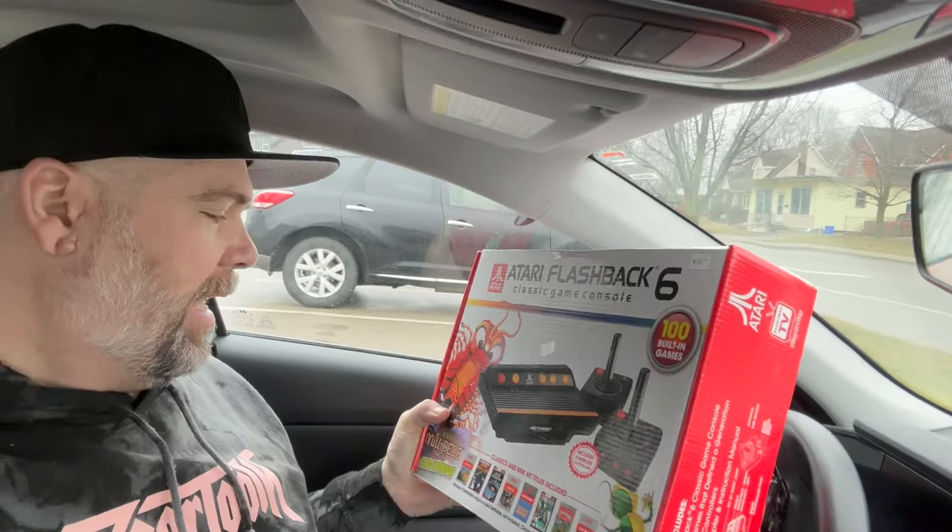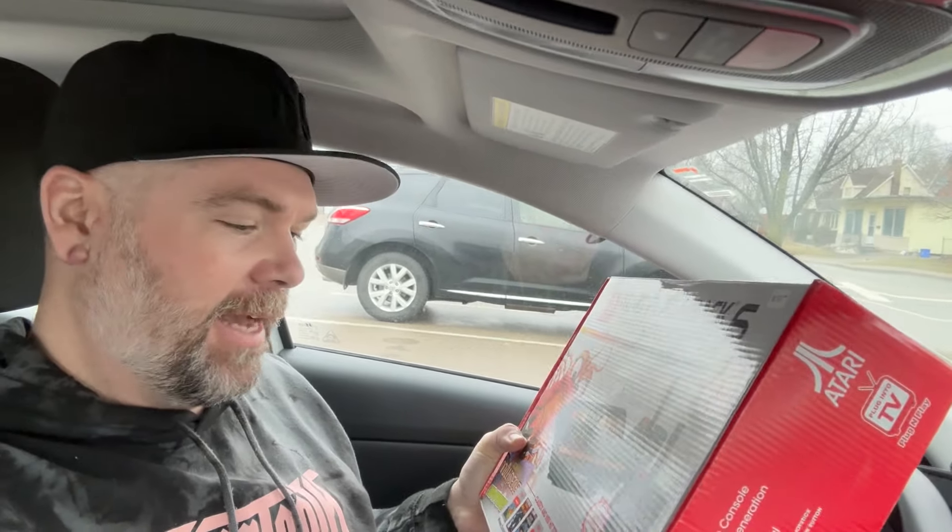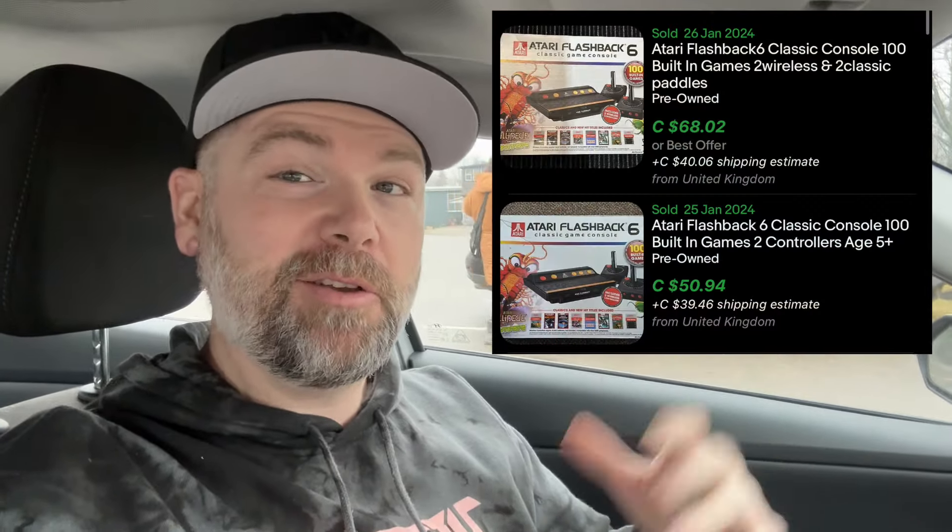This one was $12 as well — the Atari Flashback 6. This one has RCAs, just a yellow and red cable inside, so you need either RCAs on your television or an older TV. It's a little more complicated to hook up with modern TVs, but still pretty good — for $12 I should be able to get $50 or $60 out of that one.